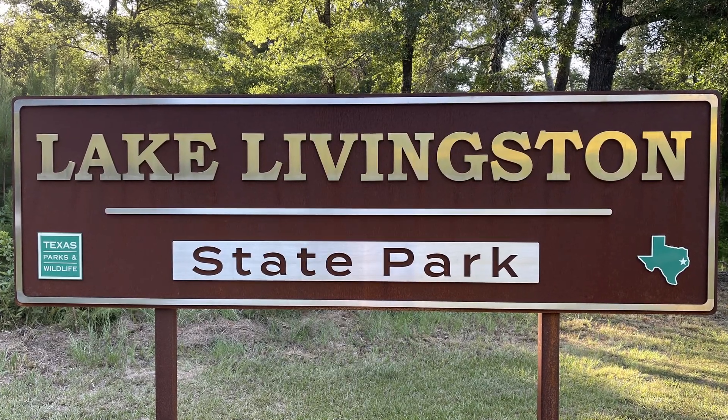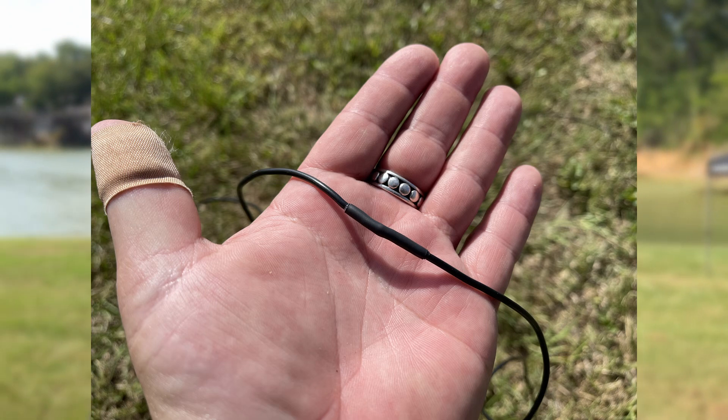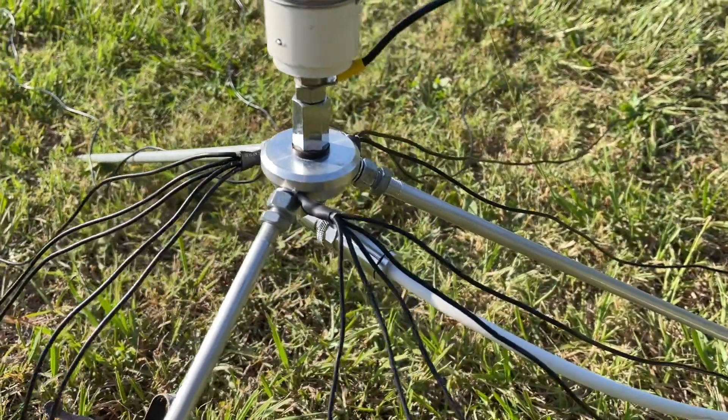Guys, today we are at Lake Livingston State Park and as you can see behind me we've got the Wolf River Coils Silver Bullet Mini. This is a continuation to what we've done with the Silver Bullet in the past with the radials. This morning I went ahead — I wasn't happy with the 15 two-meter radials — so I did the maths again and my calculations showed that two-and-a-half meter radials would actually be better. So I took the same radials and just added half a meter to all 15 wires. Now we have 15 two-and-a-half meter wires as our counterpoise.